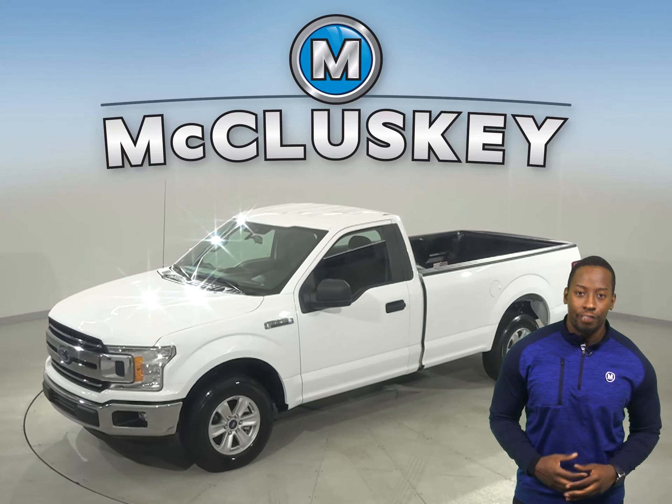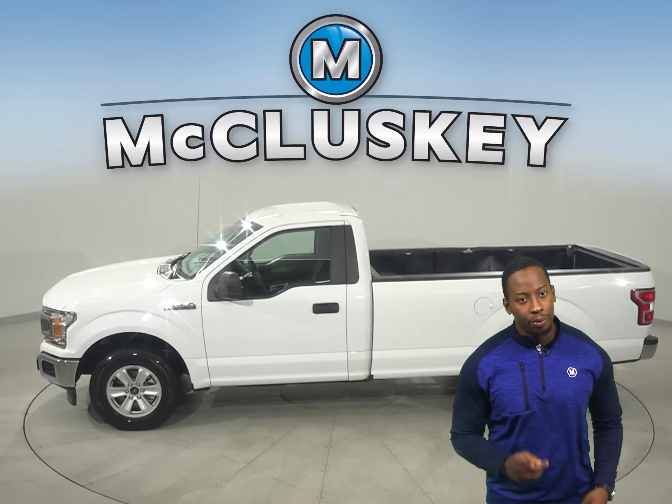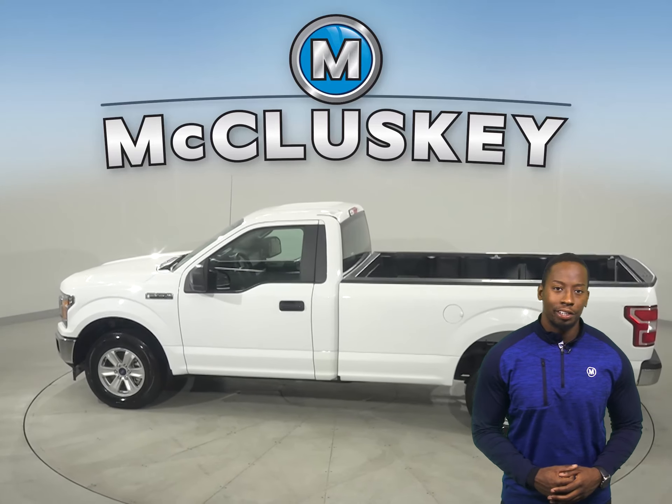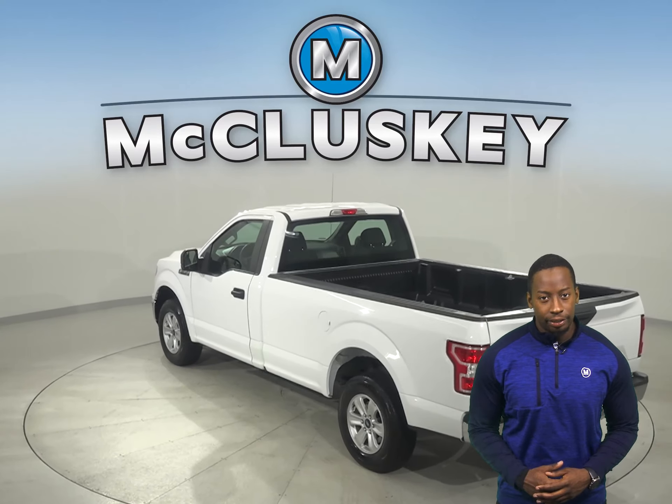This 2019 Ford F-150 has all the bells and whistles to be the perfect truck for you. There's just 7,000 miles on the odometer. There is an automatic transmission as well. This F-150 has power steering.